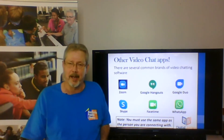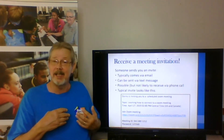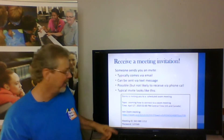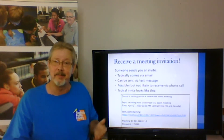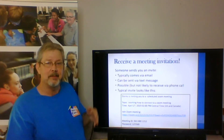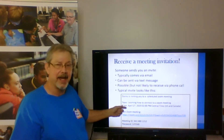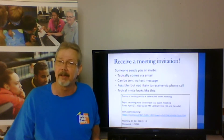Zoom is right now the most popular brand. How it would start is you would receive an email invitation — it typically comes in an email, but it can also come in a text message. Someone could call you on the phone and give you the information, but email is the easiest and most preferred way. Your email would look something like this, and it would have things like you're being invited to a scheduled Zoom call with the date and time. When the time comes, you simply tap or click on the link to connect.